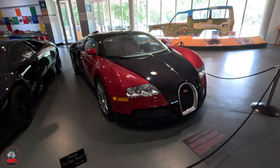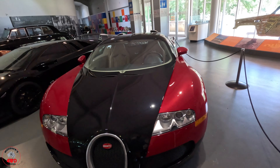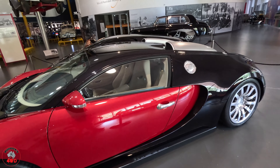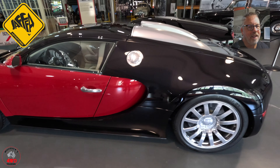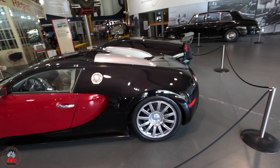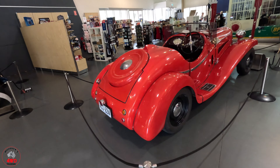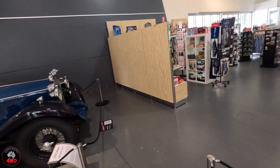And we have a 2008 Bugatti Veyron. Most of you guys that watch my channel probably can't afford to have one of these, so I don't know why I'm showing you this. I actually reckon Terry from Jaffer Adventures will be buying one of these in the next couple of weeks - he strikes me as a Veyron kind of guy. Very nice cars, and I haven't even made it ten feet in yet.